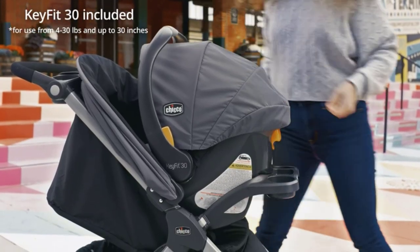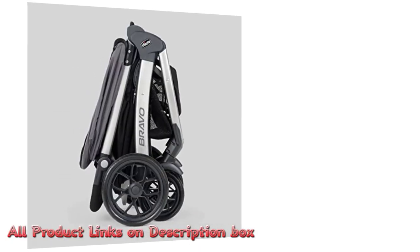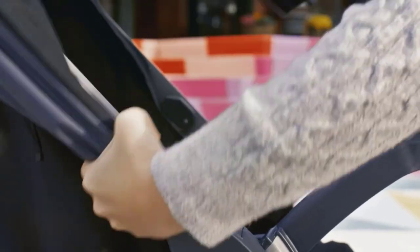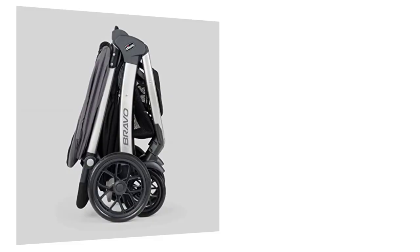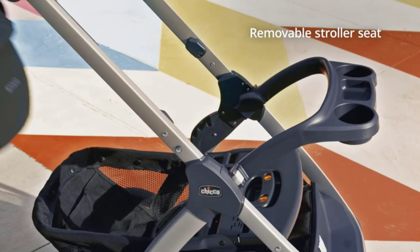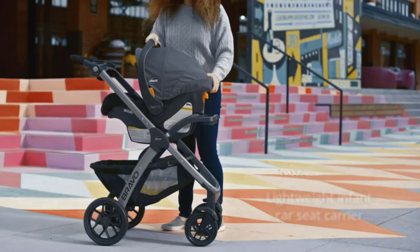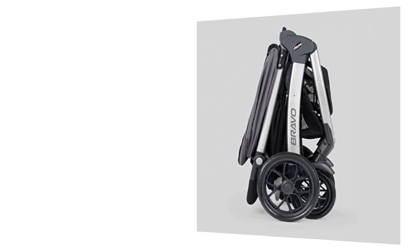One of the best features of the Chicco Bravo Trio Travel System is the Bravo Stroller. It is a versatile and functional stroller designed to provide comfort and convenience for both parents and babies. It has a one-hand fold feature, making it easy to fold and store when not in use. The stroller also has a multi-position reclining seat, adjustable canopy, and large storage basket, providing ample space for both baby and parent essentials.